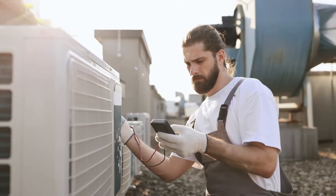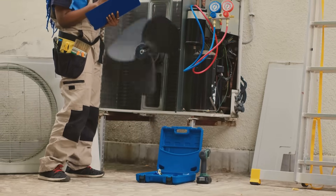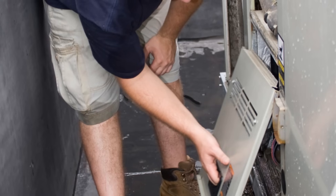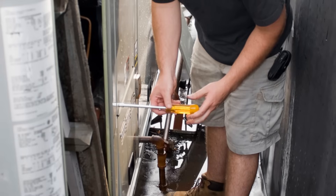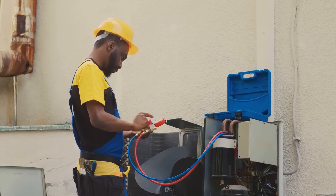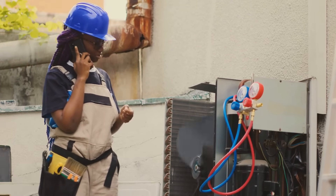Regular testing and maintenance can help you catch problems with contactors, relays, and capacitors before they become major headaches. A visual inspection can reveal burnt contacts or loose connections. You can use a multimeter to test for continuity and capacitance. For contactors, listen for a distinct click when they energize and de-energize, and check for signs of arcing or pitting on the contacts. With relays, look for similar signs of wear and tear. For capacitors, use a capacitance meter to ensure they're holding the correct charge. If you're unsure about any testing procedures, it's always best to consult with a qualified HVAC technician.